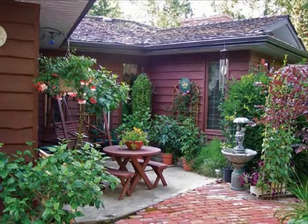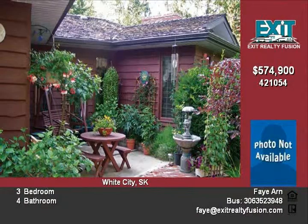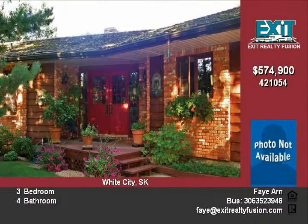Welcome to this amazing ranch-style bungalow. Double doors lead into a spacious front foyer. The living room and formal dining room are the first rooms to greet you.